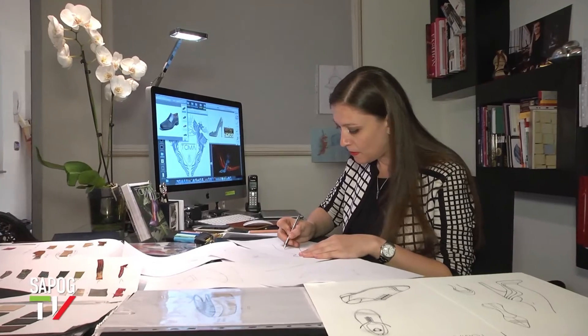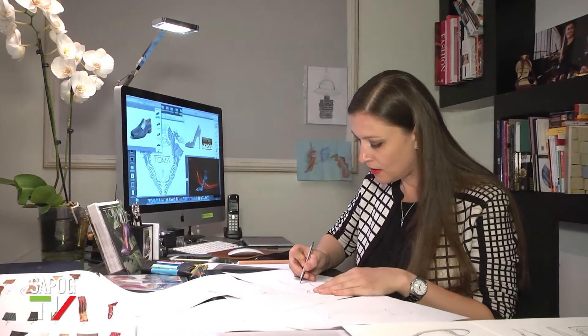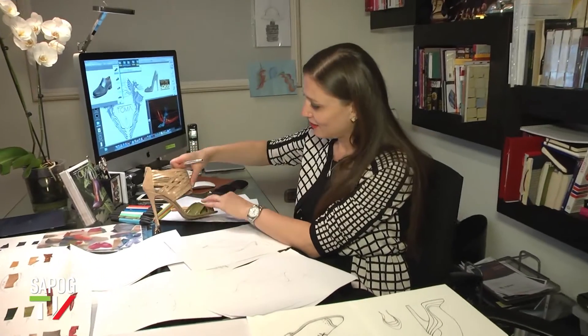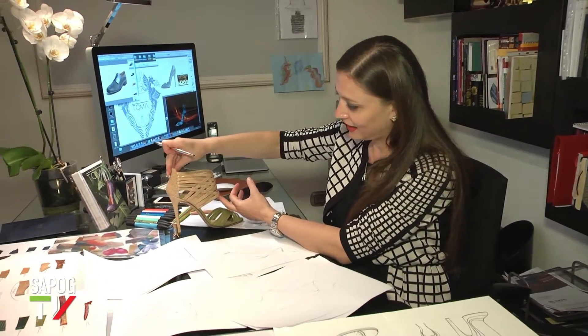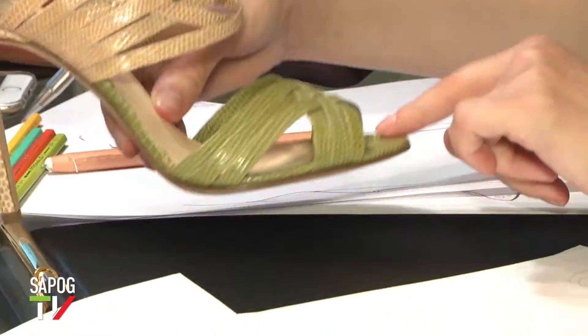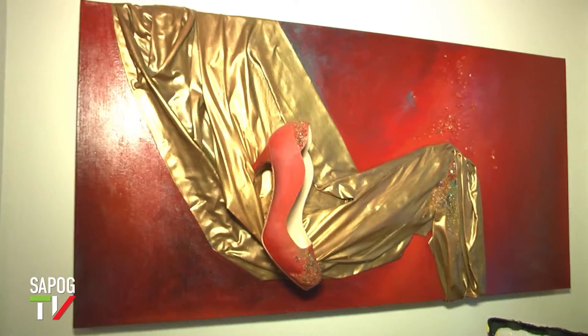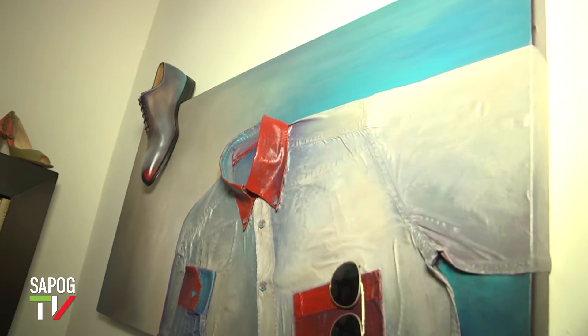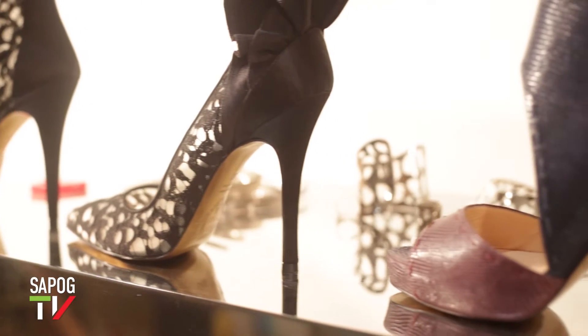Элена Кристина Тома родилась в Пятронянц, в Румынии. В 1998 году она начинает обучение в Миланском институте Бурго, где постигает азы дизайна современной моды. В течение шести лет работает в тесном контакте с Мариуччи Манделли — Krizia. В 2008 году создаёт свой собственный бренд обуви и аксессуаров, и с самого начала её коллекции выделяются эксклюзивным дизайном и высочайшим качеством.